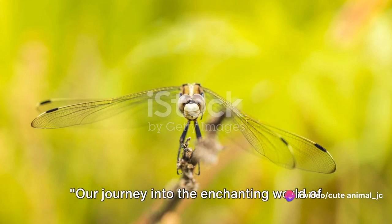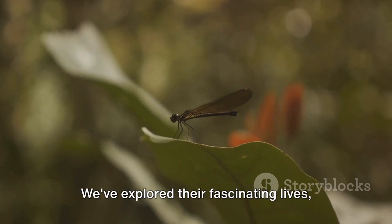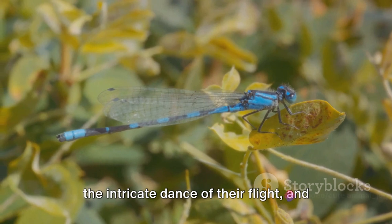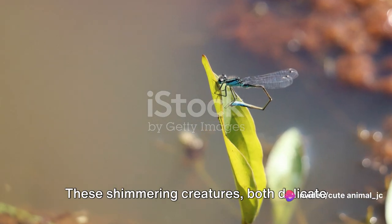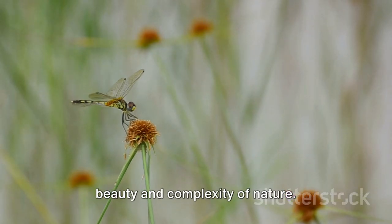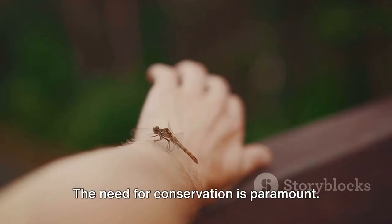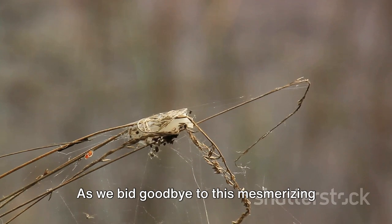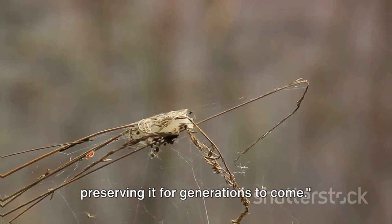Our journey into the enchanting world of Cambodia's dragonflies and damselflies is coming to an end. We've explored their fascinating lives, the intricate dance of their flight, and their irreplaceable role in the ecosystem. These shimmering creatures, both delicate and resilient, are a testament to the beauty and complexity of nature. Yet their existence is under threat. The need for conservation is paramount. As we bid goodbye to this mesmerizing world, let us pledge to do our part in preserving it for generations to come.